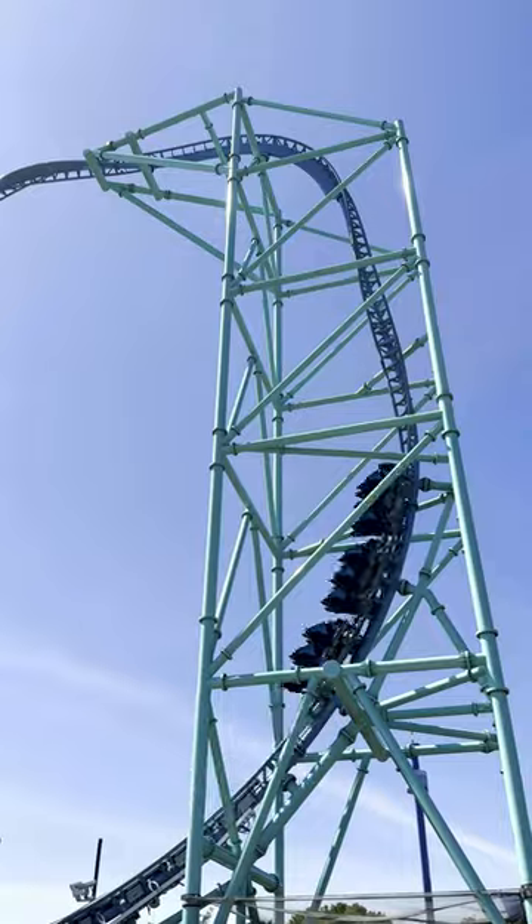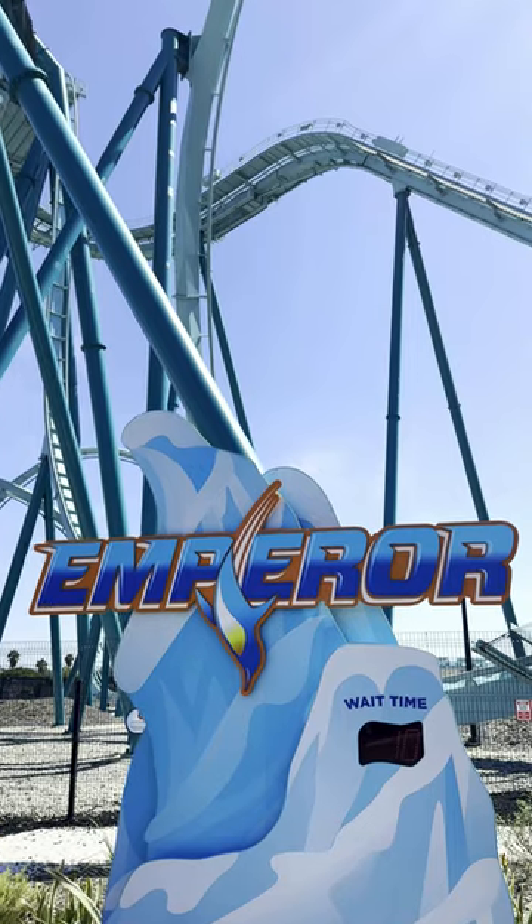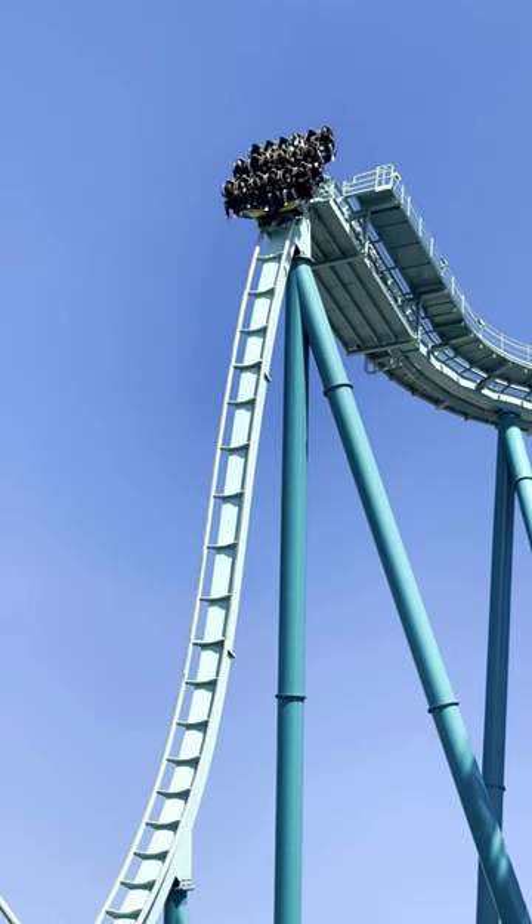I skipped out on Atlantis and Electric Eel because I didn't really want to get wet or deal with the comfort collars. So I went and rode Emperor instead, which was a little bit more intense than I remembered.